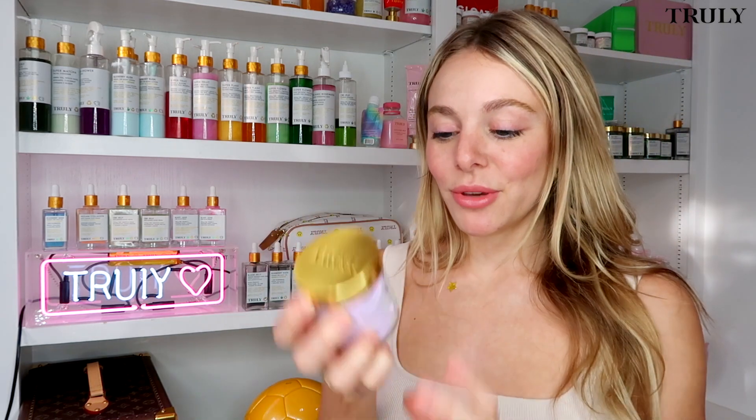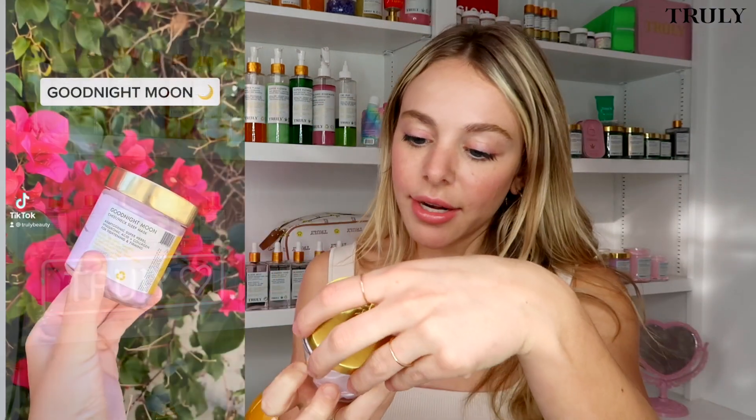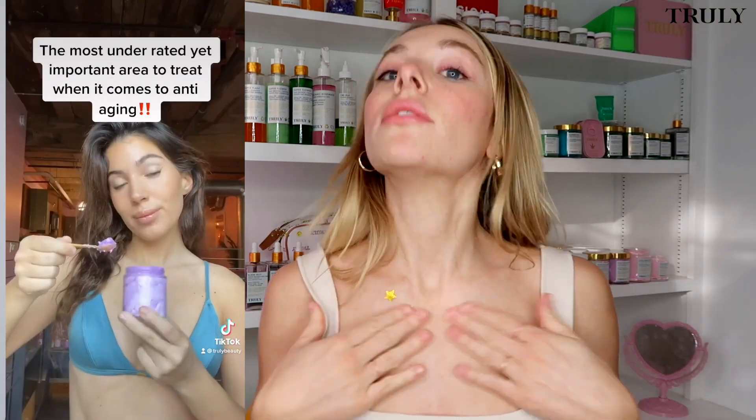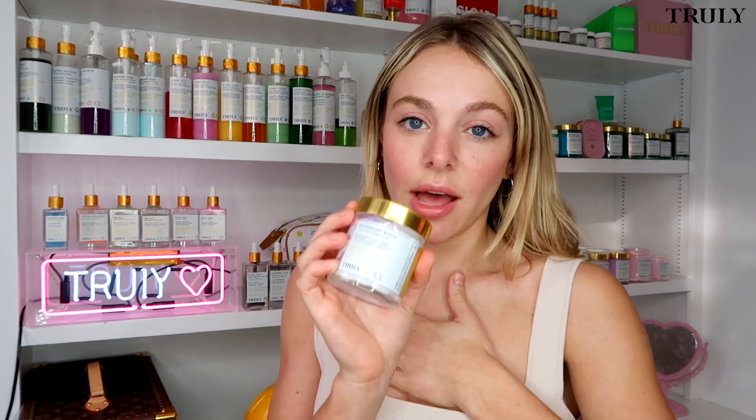Do you have any products to help get rid of chest wrinkles? Yes — I'm going to recommend Goodnight Moon. It is absolutely stunning and smells heavenly. It contains hyaluronic acid and collagen. You take a scoop of this, apply it all over your chest and neck, go to bed, and wake up in the morning with skin looking super hydrated, tight, and firm. Over time this is really going to help hydrate that area.